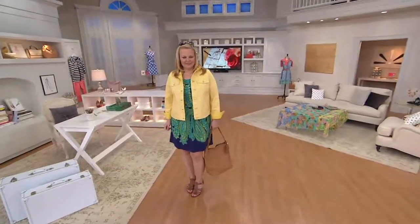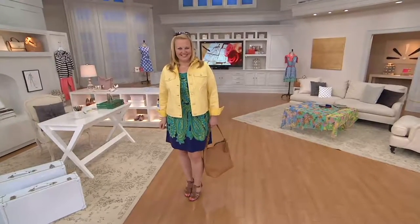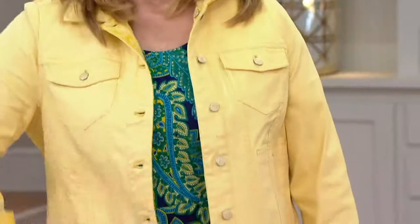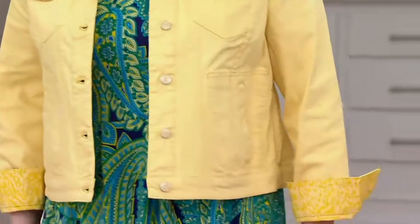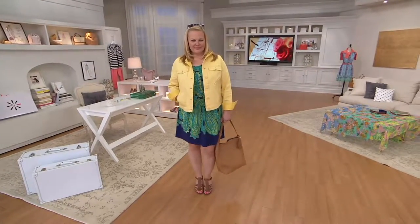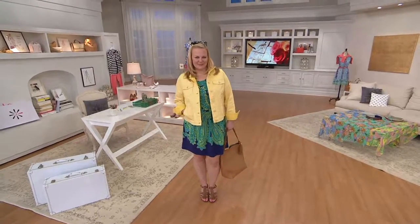Tell me why you like Isaac's line so much. I especially like his straight skirts and the things that you can tuck in. I'm 80 years old and I still tuck in my shirt. I bought two of the belts and I bought the handbag. I just love Isaac's line — this is so beautiful.